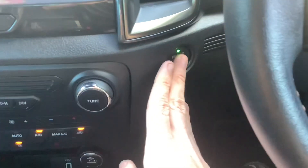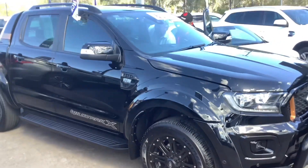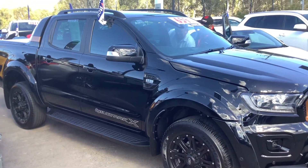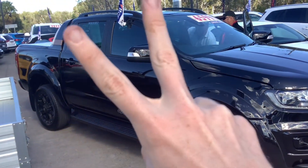Push button start. It says check rear seats for occupants. It's got central locking too. Someone's looking at this car, so I'll wrap up the video now. I hope you enjoyed this video and I'll catch you in the next one. Peace out.